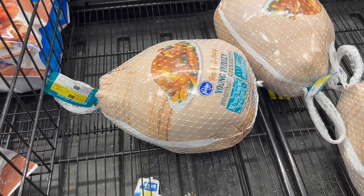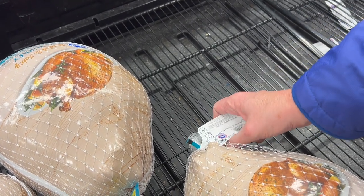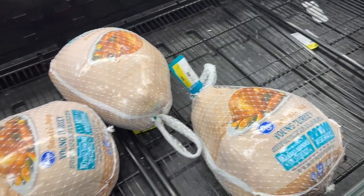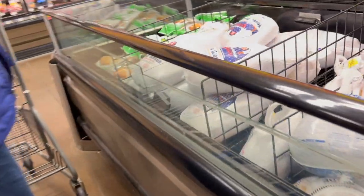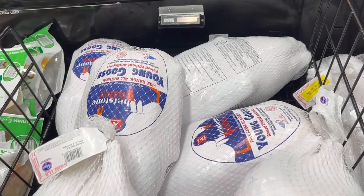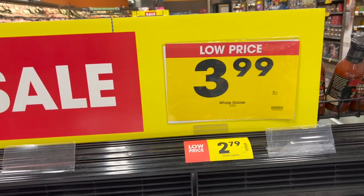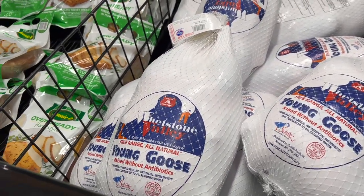There's a 15-pound turkey right there — the size we usually get. But at Meijer they were 24 pounds and above. And how about some Christmas goose? There is Christmas goose right here — whole goose, $3.99. You can get a Christmas goose, just like in A Christmas Carol. Has anybody had goose before? Put it in the comments. I have never had goose. I have had duck, but never goose. Duck, duck, goose!